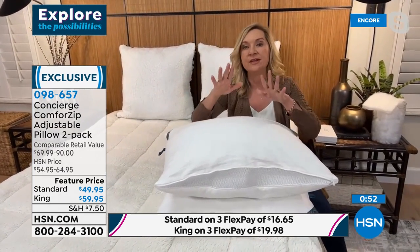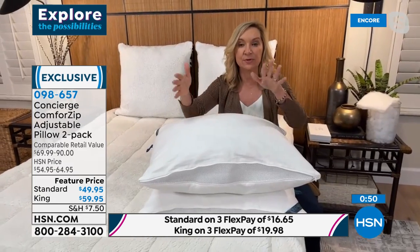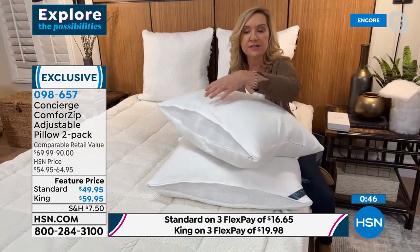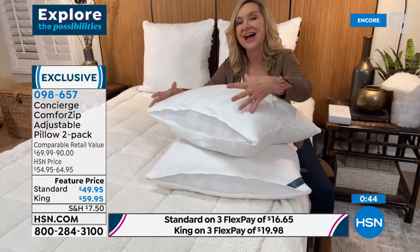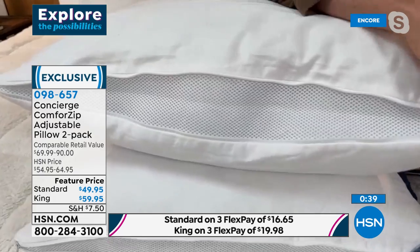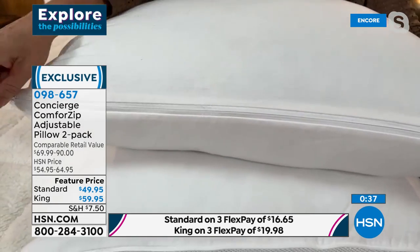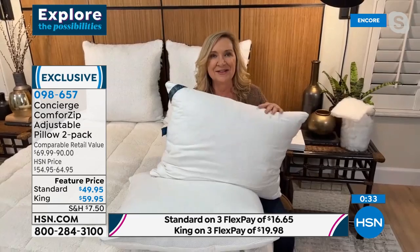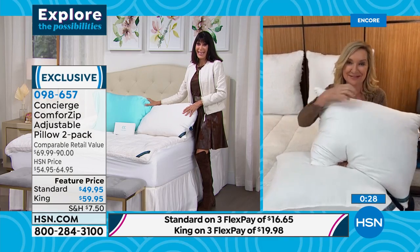If you're a side sleeper, back sleeper, or stomach sleeper, those also have different requirements. I love that this pillow, when you unzip it, changes the height. So if you are a side sleeper, you're going to love that. Pillows are one of the most difficult things to find — why not have a pillow that you can sleep on a different feel every single night just by zipping or unzipping it?